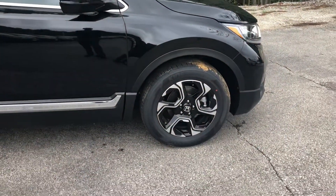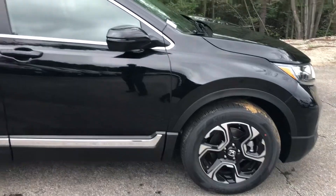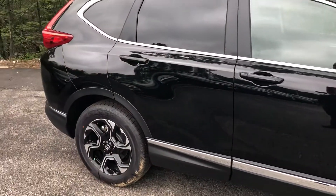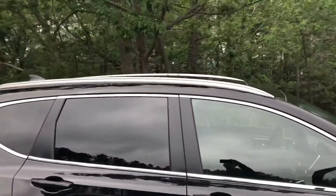With this one, some differences — you have the special edition wheels here, you also have the nice chrome accent down there at the bottom, which I think looks great on the black, and you also have the roof rails here.